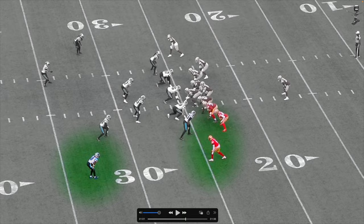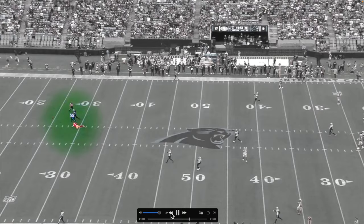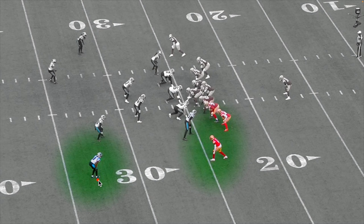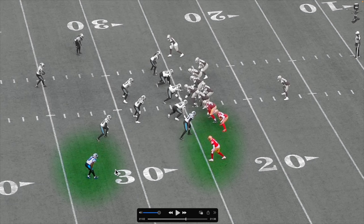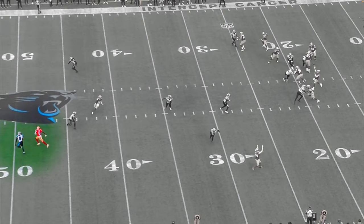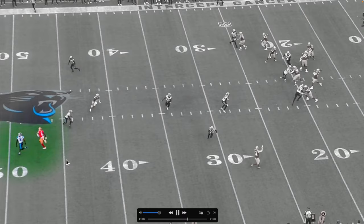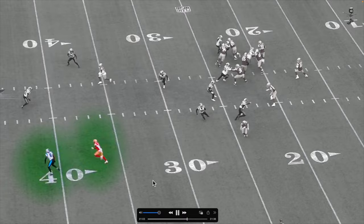This is our first look at JC Horn going deep with no safety help over the top. Jimmy G drops back, throws a bomb across the field, and look — he's right there. From the jump, watch JC's footwork. The receiver does something that lets him know this is not a run play — you can see him creeping back. The receiver looks back at Jimmy G way too soon because JC Horn is locked neck and neck with him. That lets JC play the ball too. Great defense right there.